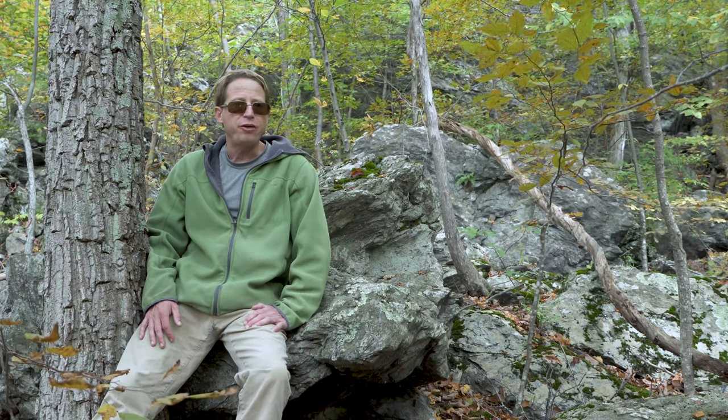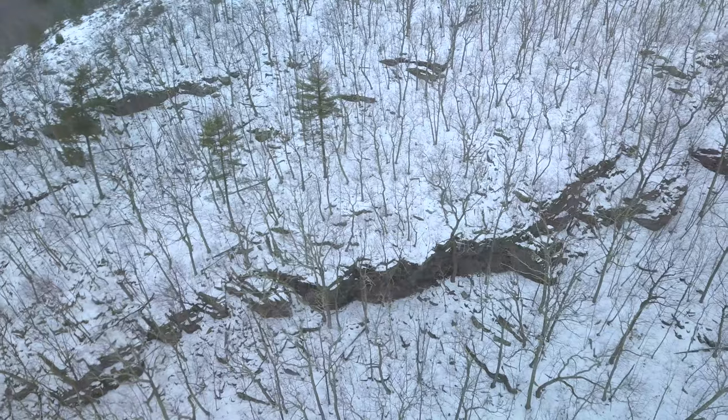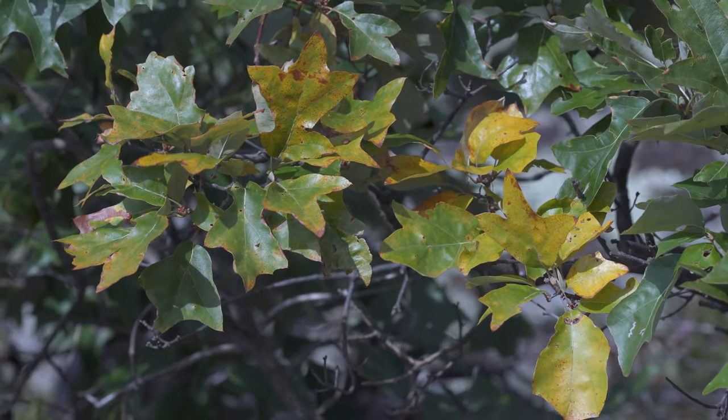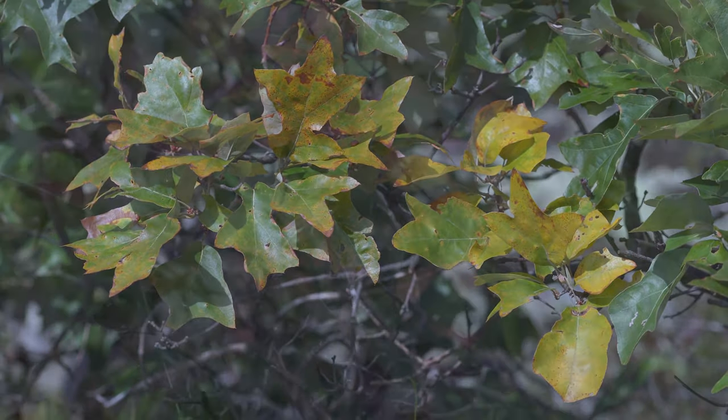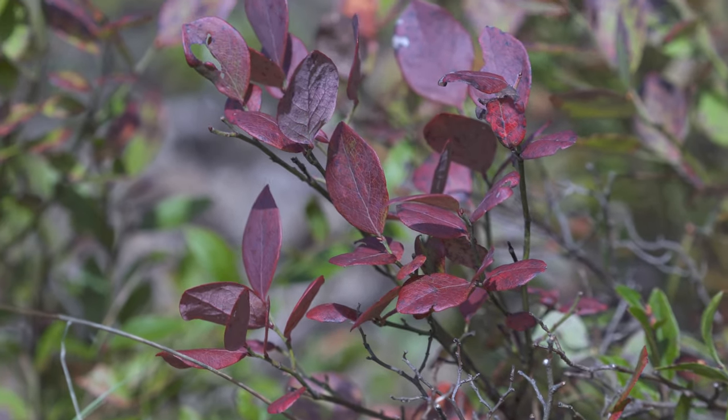I'm back in New York in the heart of rattlesnake country during the heart of October, which means that all the timber rattlesnakes in the region have migrated back to their dens to seek refuge during the Northeast's long winter. Timber rattlesnake migration, or ingress, begins the second half of September just as the foliage begins to change.